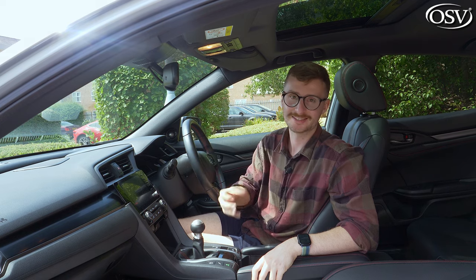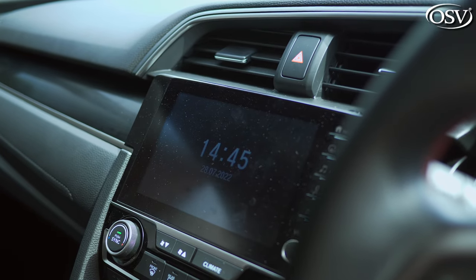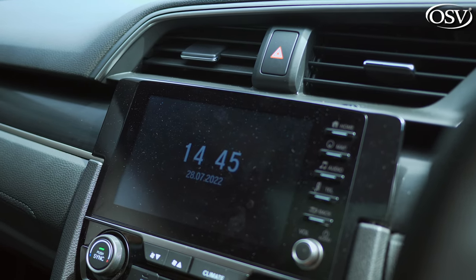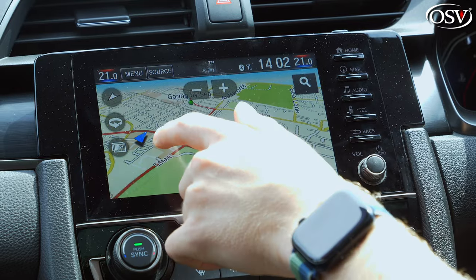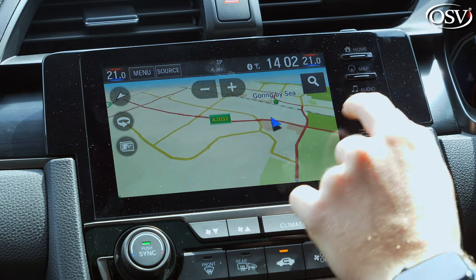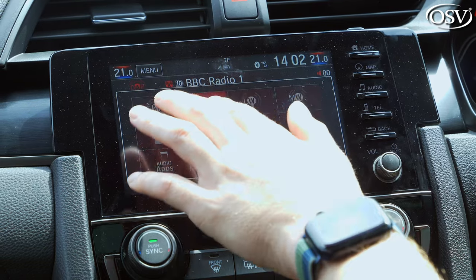Climbing up the range to SR trims and beyond gives you the Honda Connect infotainment setup, comprising a seven-inch display with DAB radio, Bluetooth, wired Apple CarPlay and Android Auto, plus the Garmin satellite nav system. Unfortunately, the 10th generation Civic doesn't benefit from Honda's upgraded infotainment and it is certainly starting to show its age — it's laggy to navigate around, inputs take longer than necessary to register, menus are confusing, and the graphics could certainly be sharper.